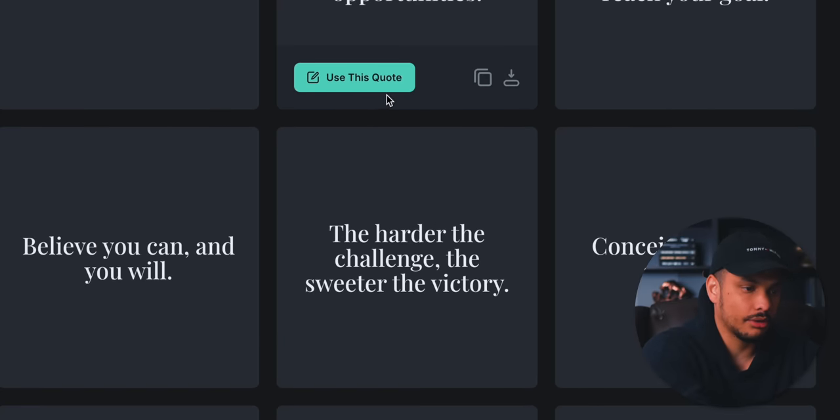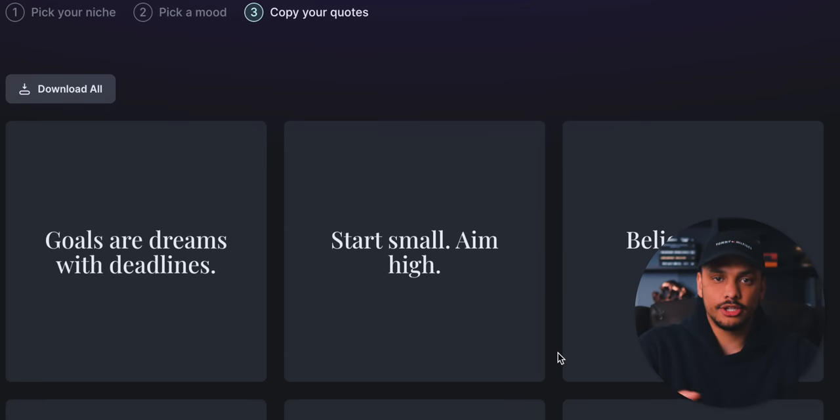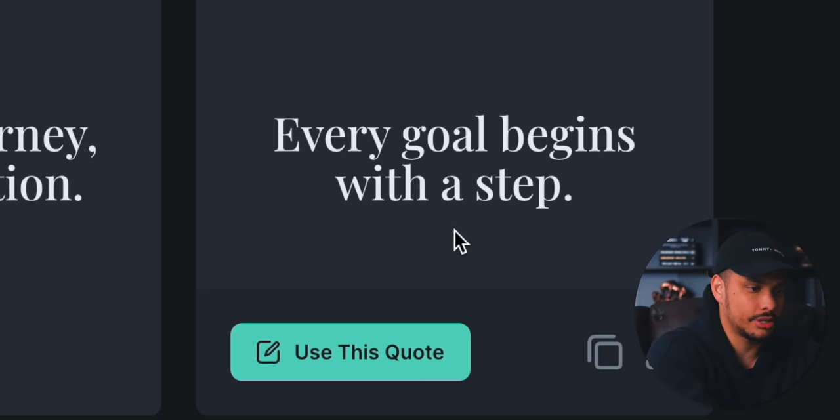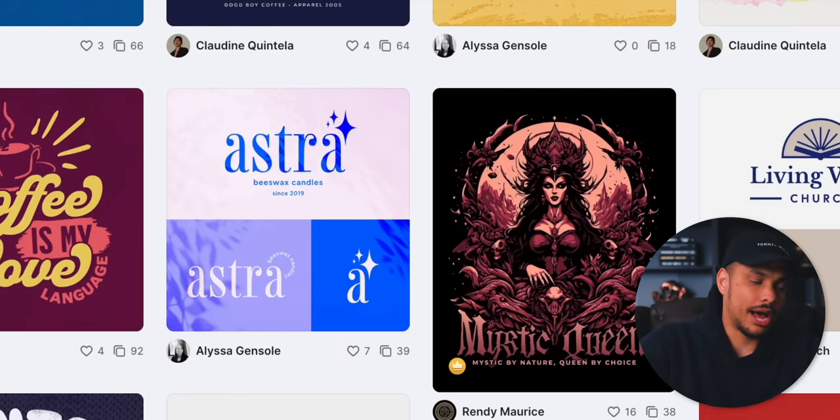We can go through them, download or copy the ones we like, or just download all of them as a text file. For the first printable wall art quote we're going to make, I'll use this quote: 'Every goal begins with a step.' With that quote copied, I'm going to exit out of the quote generator and go back to Kittle's main page.